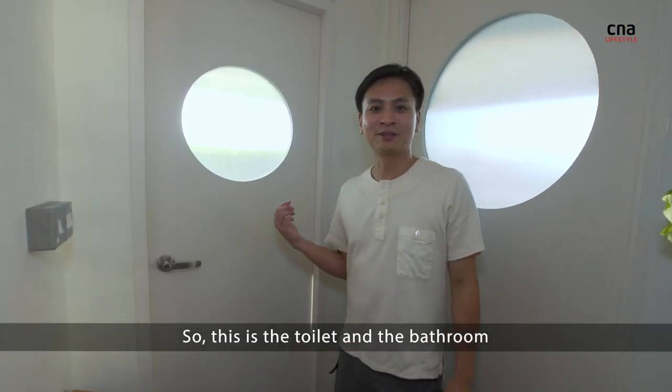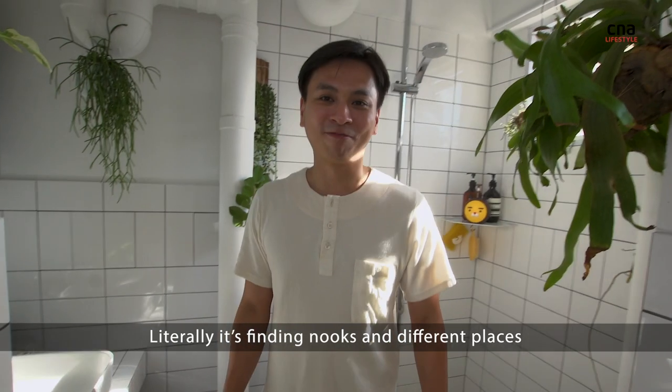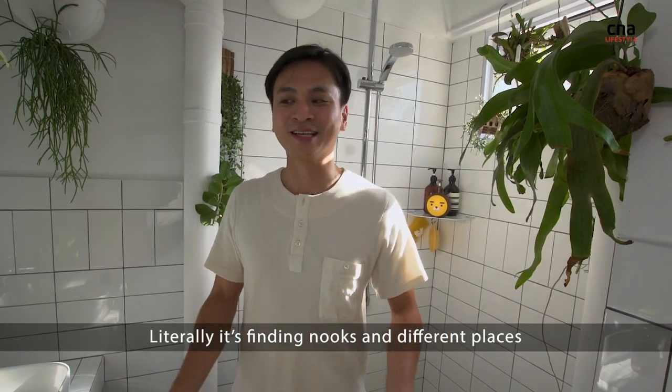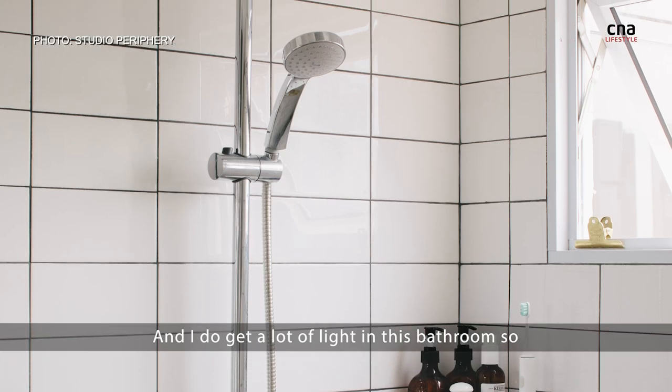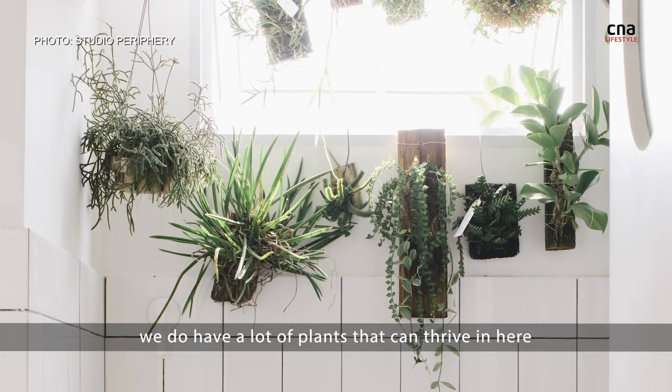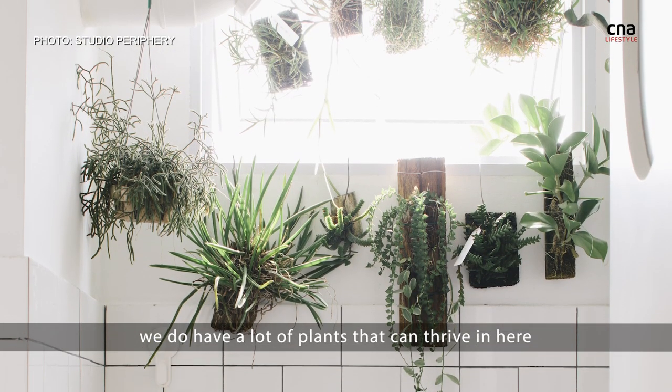So this is the toilet and the bathroom. I'm literally always finding nooks and different places I can put plants in, and I do get a lot of light in this bathroom, so we do have a lot of plants right in here.